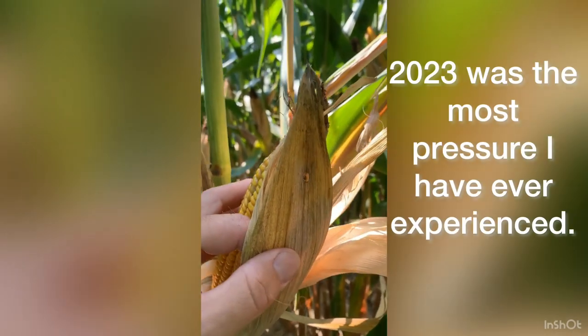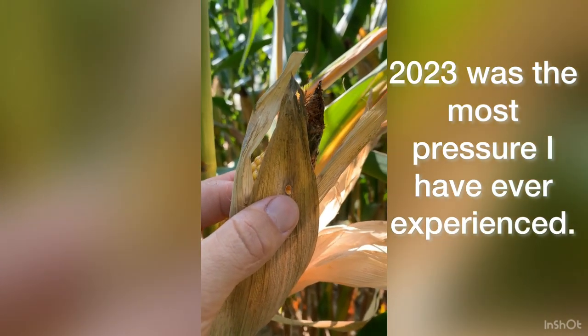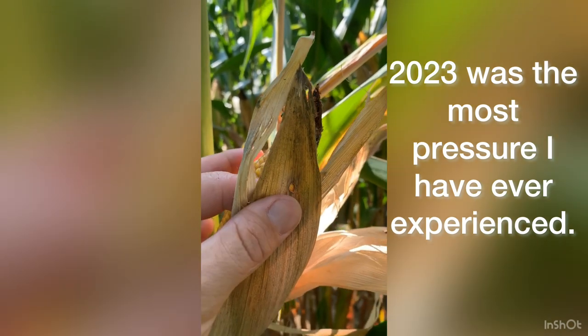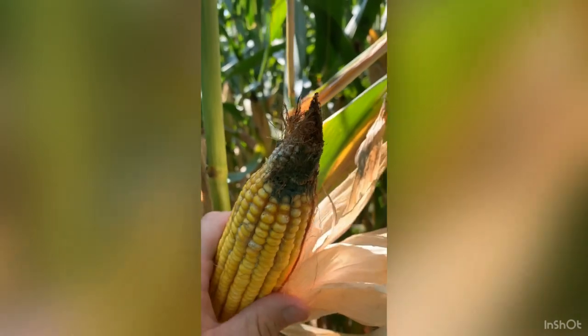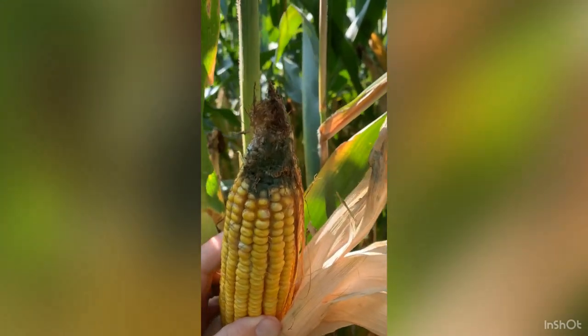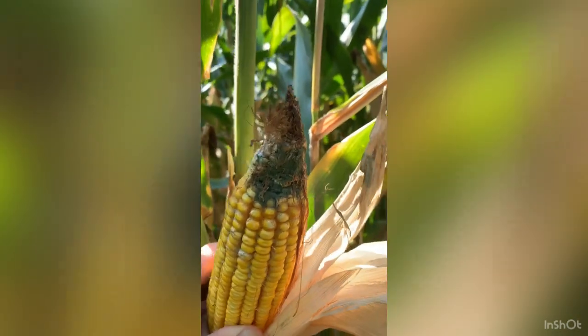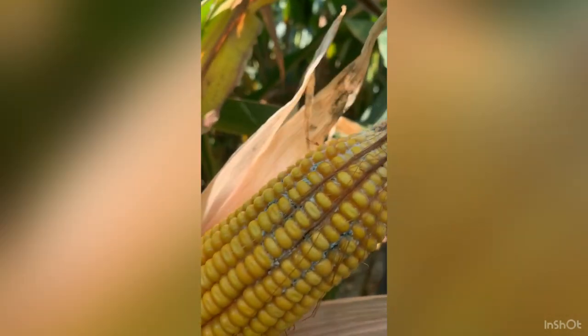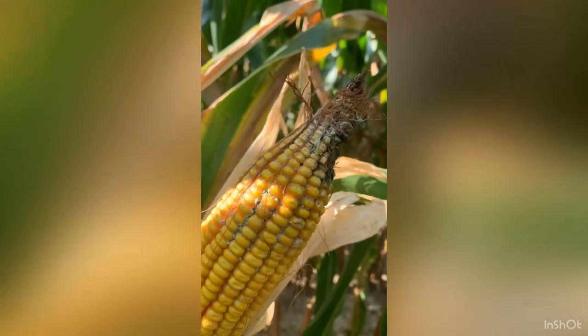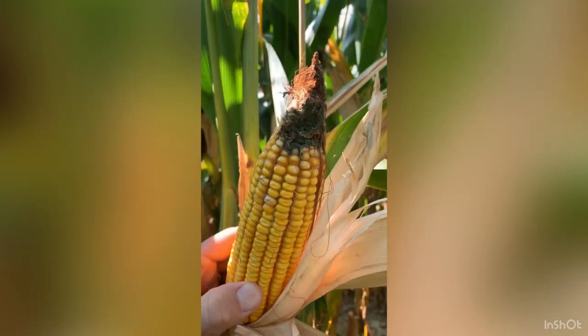We've had a tremendous amount of earworms. You can see on this plant, we got the exit hole where that earworm lived his full life and actually came out of the ear. Now we're starting to see some of the aftermath of this loose shuck. We got a lot of mold coming — you can see it's slowly going down this ear. The only thing we can do at this point is get this stuff harvested as quick as possible.